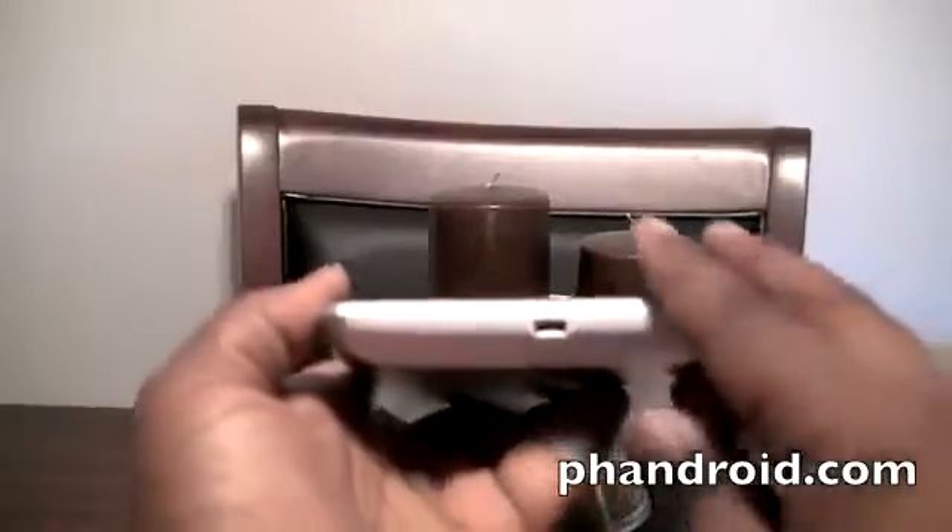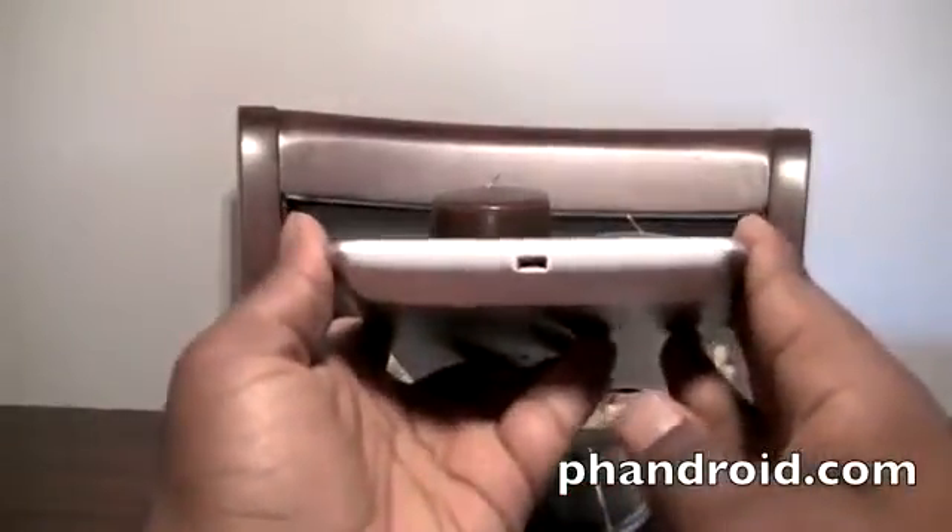I won't make any assumptions at this point, but it would be foolish not to include microphone holes, so we'll test that out. And here is the micro USB port for charging and data sync.